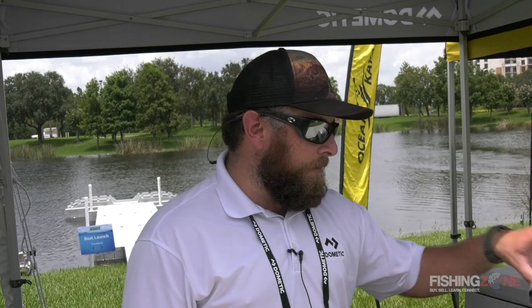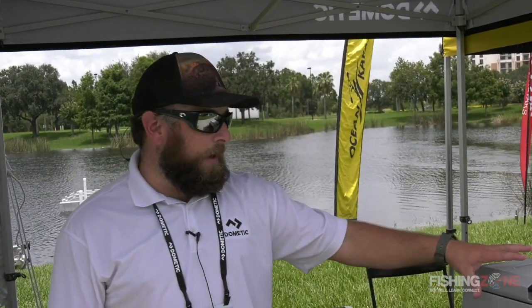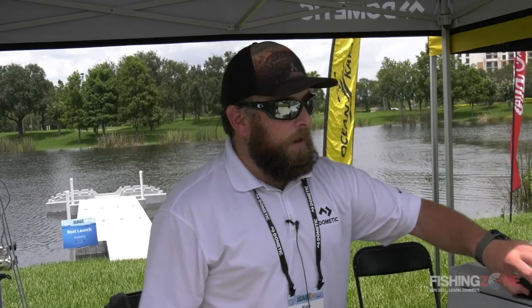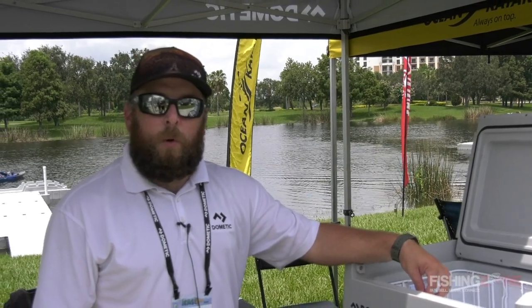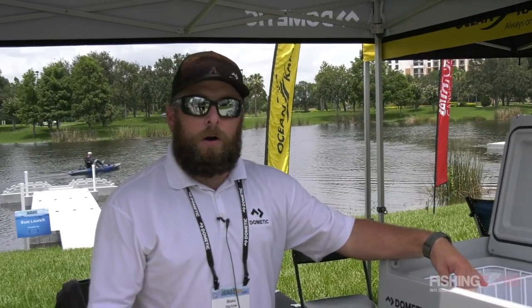This is Blake Harlow from Dometic Corporation. We're here at ICAST 2019 at the demo day outside the convention center. Dometic's mobile cooling division features fridge freezers that operate on no ice. They draw power on 12/24V or 110V, or you can run them on solar.